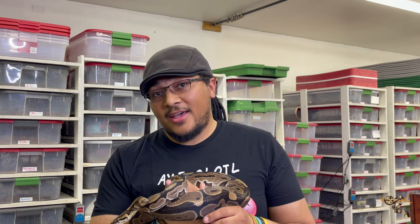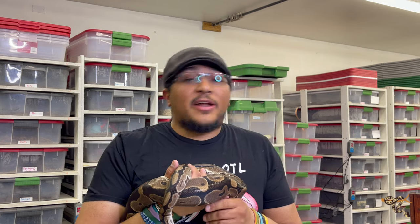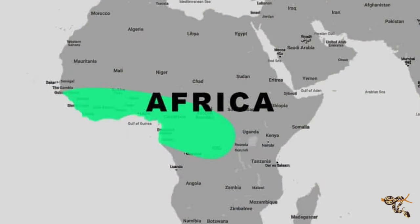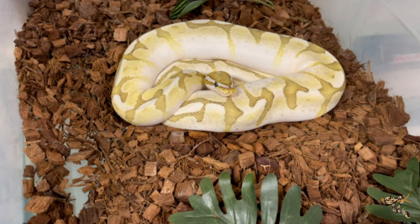I have to talk about ball pythons even though I don't normally like doing the easy ones - most people think they know everything about them. But they are arguably the most popular pet reptile, with bearded dragons as a heavy contender. Ball pythons are found in sub-Saharan tropical Africa - Togo, Ghana, and a little bit of Benin - and have been heavily exported for a very long time, though numbers are finally going down.